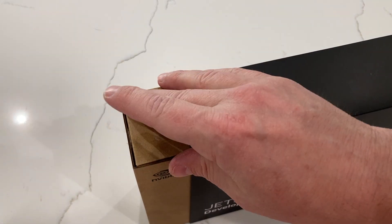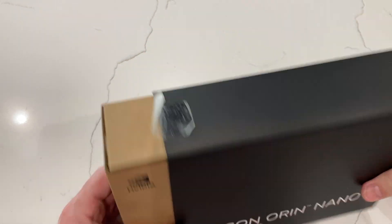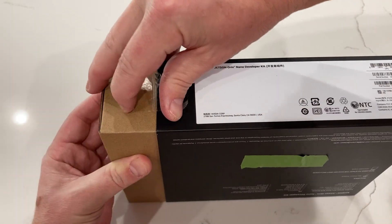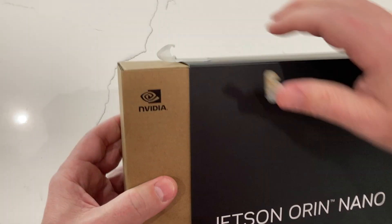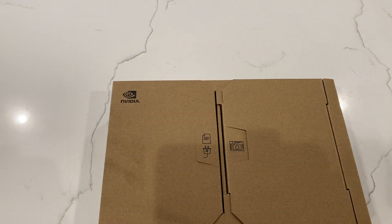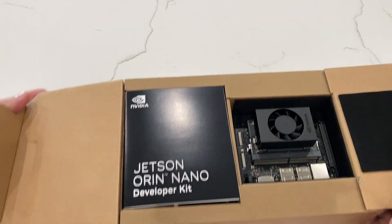To open it up, we just pull this tape off the top here, and one on the bottom as well. And we've got the two flaps that open up — that's a really cool presentation.